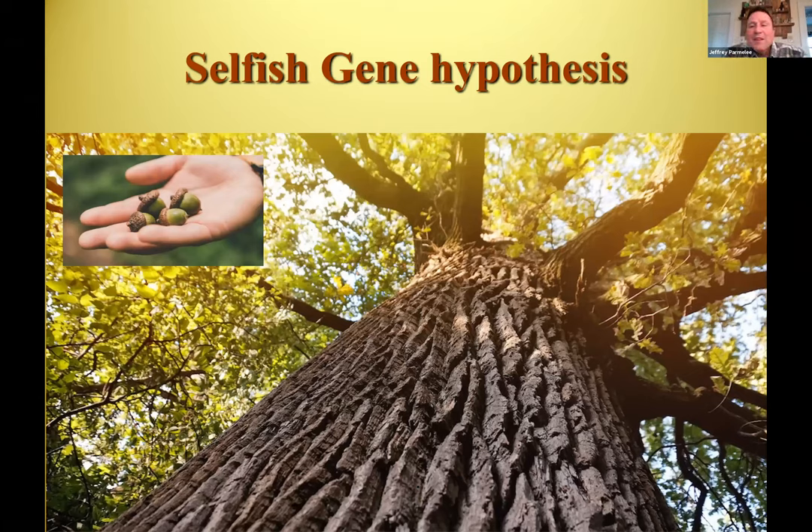There's a book called The Selfish Gene — a famous one. It describes how acorns just use oak trees to make more acorns. So maybe your genes are using your body to make more copies of your genes. It is — right? You think you're all cool with your hobbies and sports and everything you do, but you are just a vehicle for your genes to make more copies of themselves. They're just trying to get you ready to have more babies.